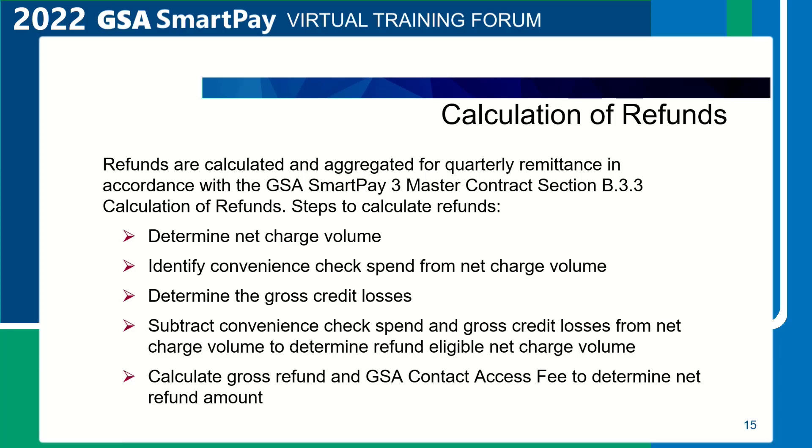Next, subtract convenience check spend and gross credit losses from net charge volume to determine refund eligible net charge volume. The refund eligible net charge volume is the sum of purchases with eligible transaction codes included to calculate refunds, ATM, cash advances, and other fee-generating products and services, less merchant credits. For a list of transactions included in net charge volume for the purposes of this contract, see Section J.1, Attachment 1, titled Transaction Codes and Descriptions.